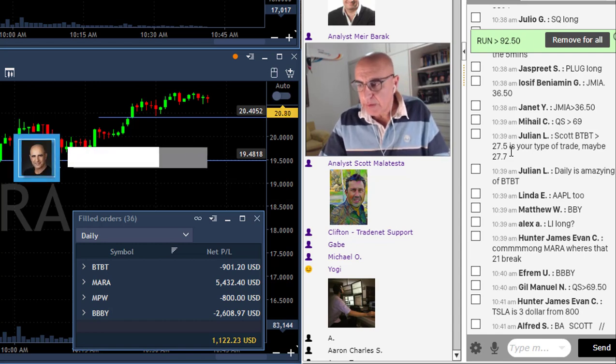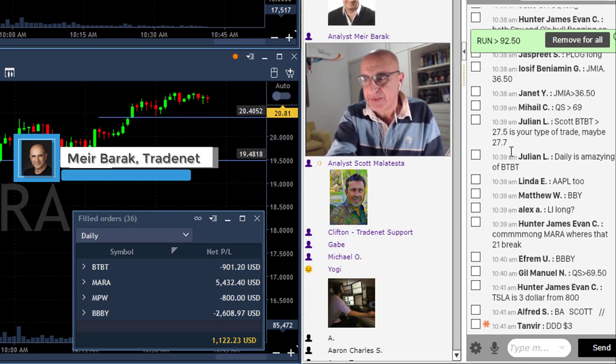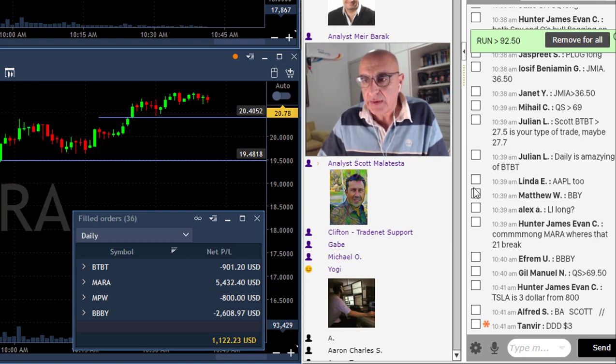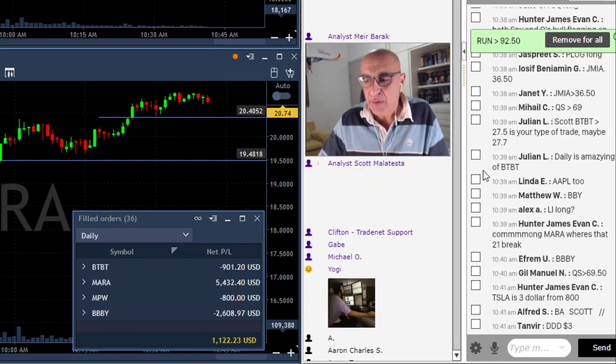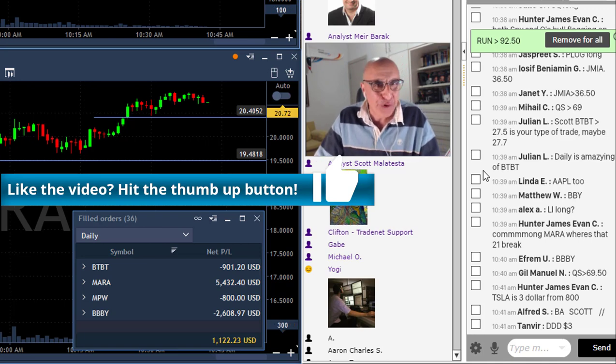Traders, I will finish this day green. As you can see, I'm up about $1,100 - that's a very small gain day for me. I told you yesterday, since I had a losing day - actually two losing days in a row - I was very concerned about having another losing day today. So I was trading smaller size, much smaller size, taking less risk, waiting a little bit more, and being more careful.